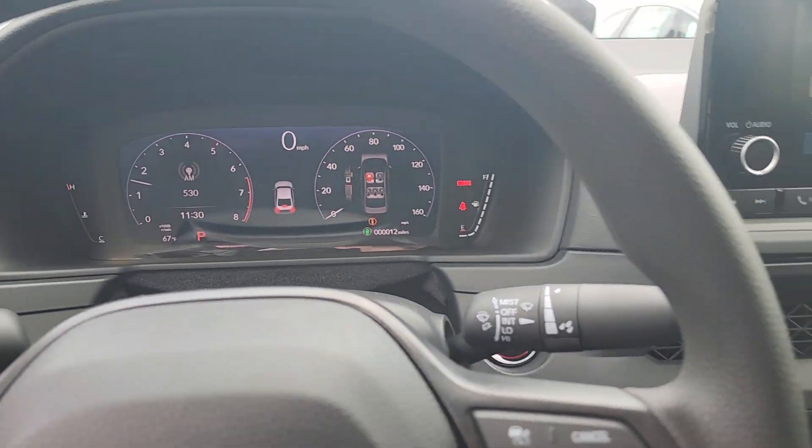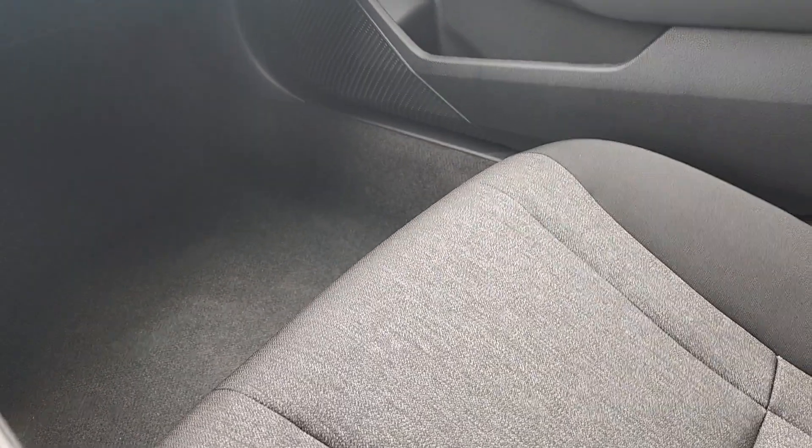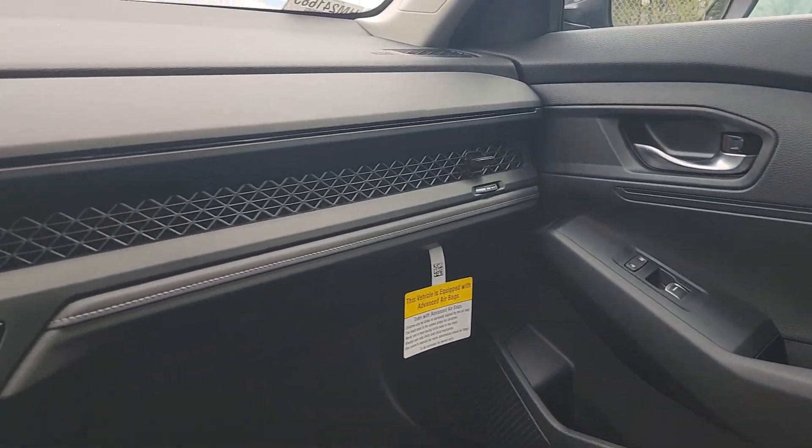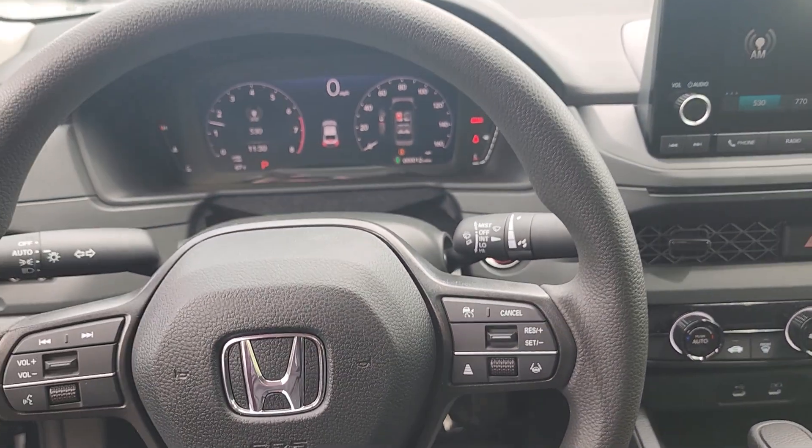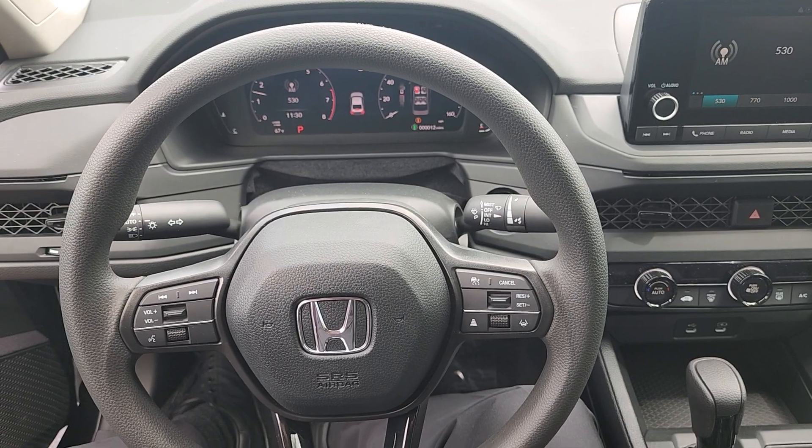There are only 12 miles on this one — no one's even taken it out for a test drive yet. So if you'd like to be the first, my name is Jeff Redlinger, my phone number is 630-212-7442. Thank you so much for watching this, and hopefully we hear from you soon.